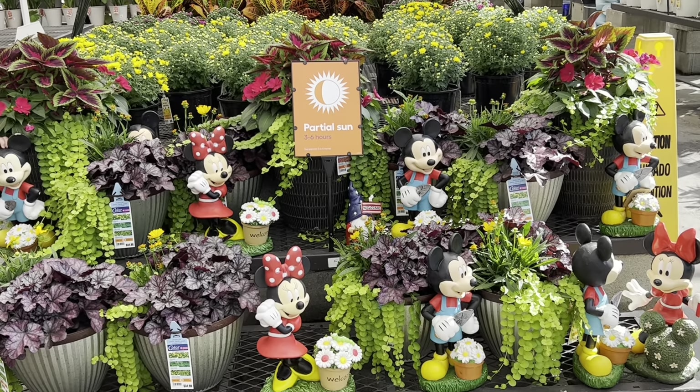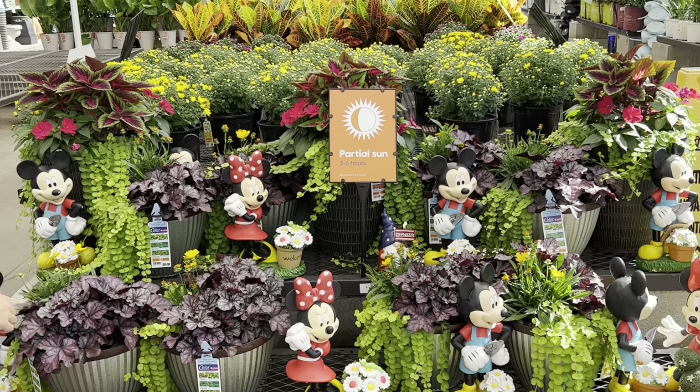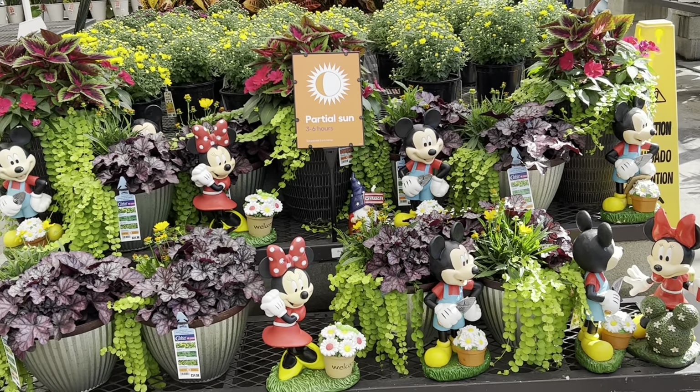Okay guys, as I always say — you're blessed to be a blessing, trying to help someone today. Look at the little Mickey Mouse and Minnie Mouse flag, so cute! I'm going to look outside real quick. Have a blessed and wonderful day. Bye guys!